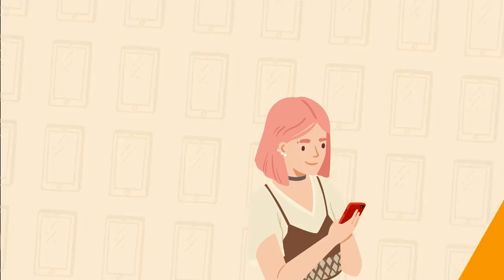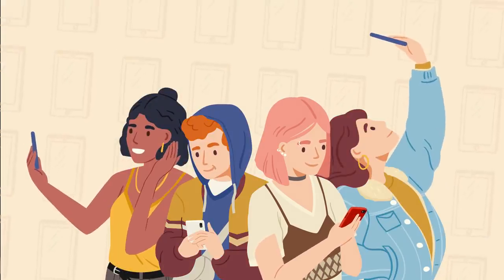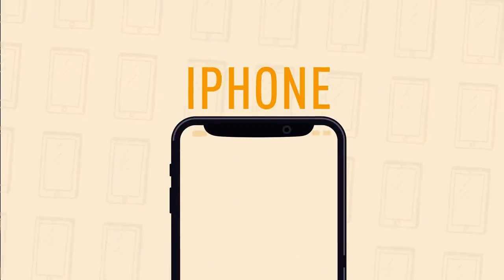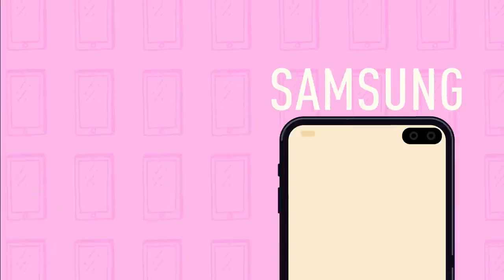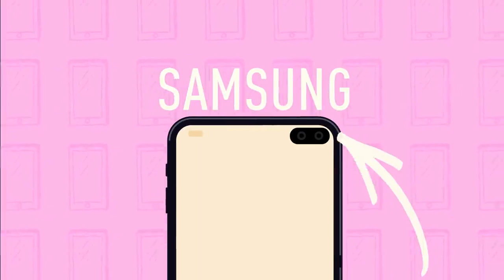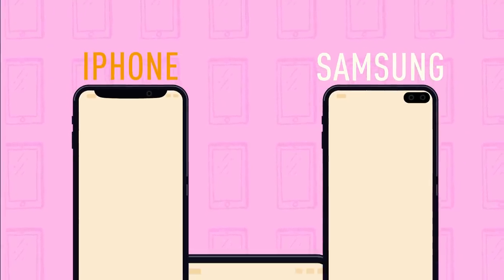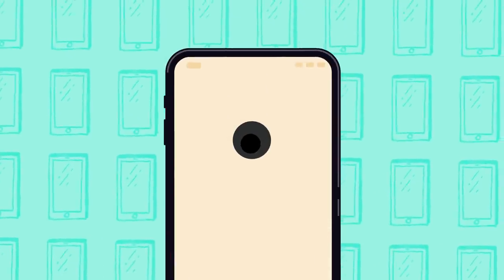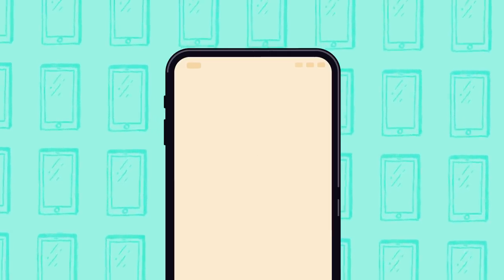We take selfies more and more often, so we need good front-facing cameras in our devices. iPhones have big notches on the top of their screens to accommodate these cameras. Samsung devices have punch-hole cutouts for them. These design choices take up space on your display. But soon, we'll have underscreen camera technology — you won't even see the camera anymore because it'll be beneath your phone screen.